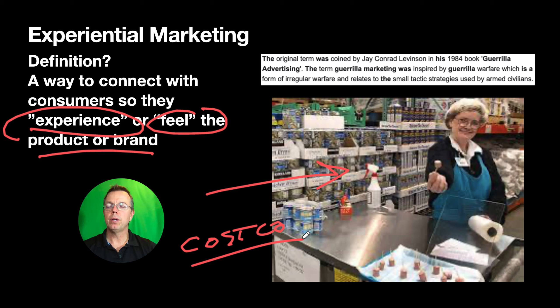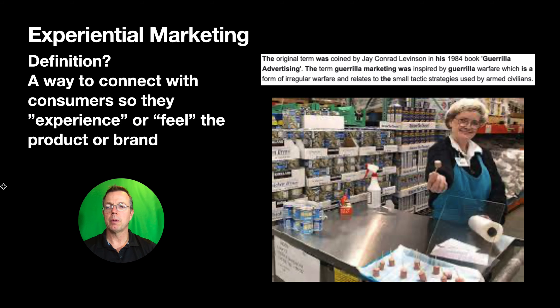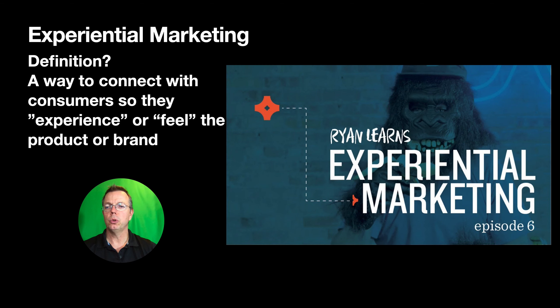We're going to watch a video that gets into more detail about how companies can do things a little bit differently. There's a little interview in the video. It's pretty cool, so sit back and enjoy.